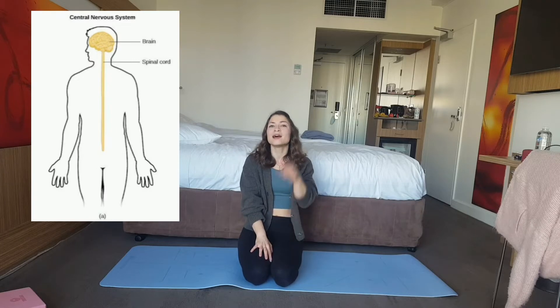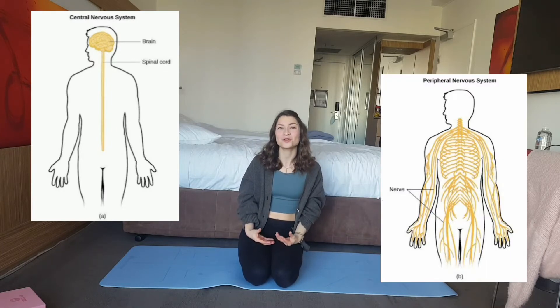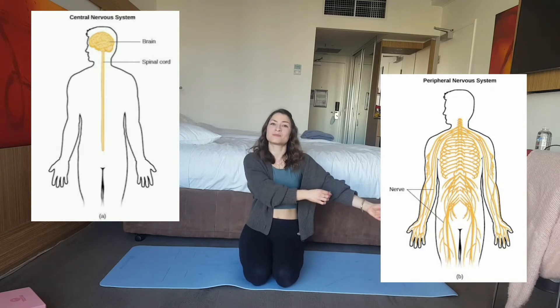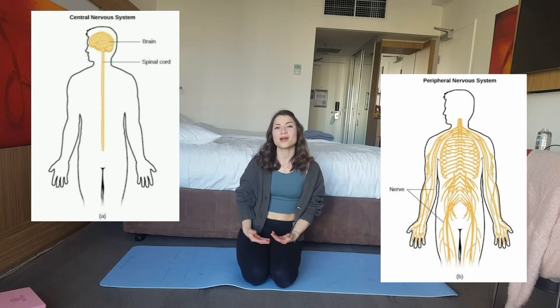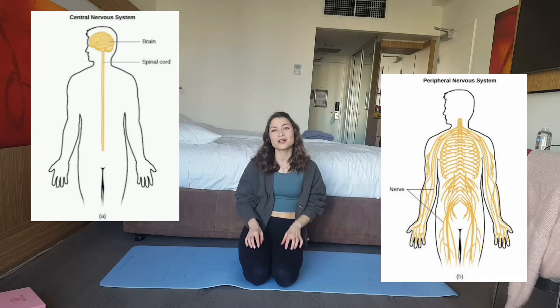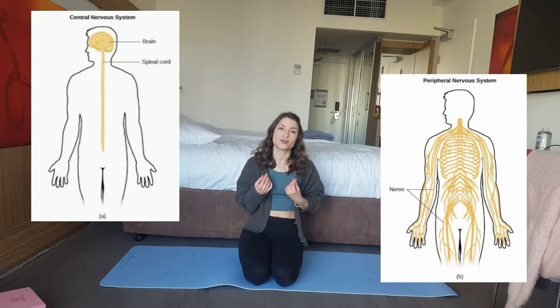In our body we have a central nervous system, which is basically our brain and the spinal cord, and then we also have the peripheral nervous system, which is all the nerves that are going away from our spine into our limbs — our arms and our legs. These peripheral nerves are in charge of sending all those signals from those areas to our central nervous system.